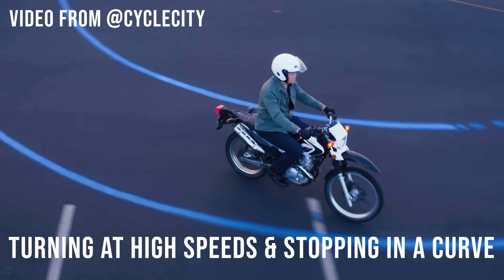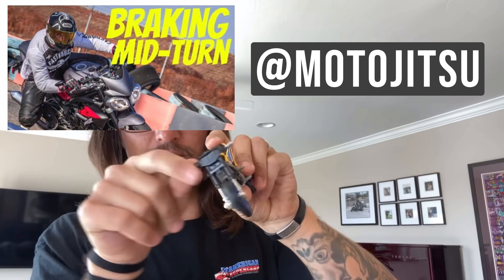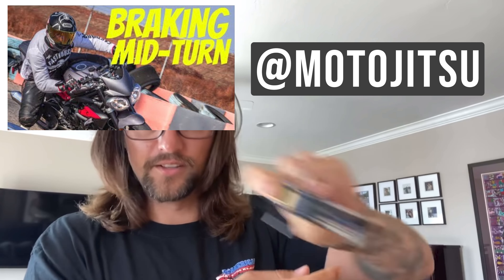While everything is still fresh in my head I wanted to share some tips that no one seems to be talking about that will help you pass. This video will be broken up into three parts: the first part will cover what they test you on as you ride the bike, the second part will cover the multiple choice test, and the third part is about preparation and what to bring.